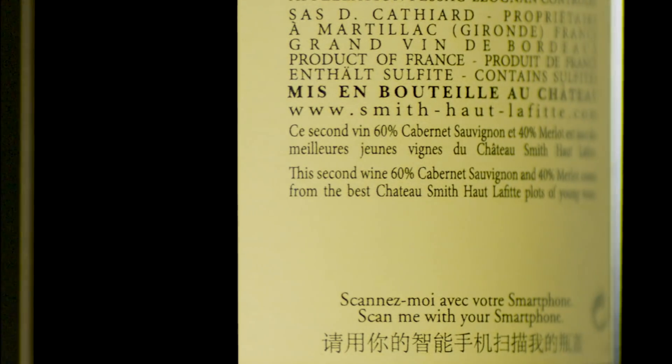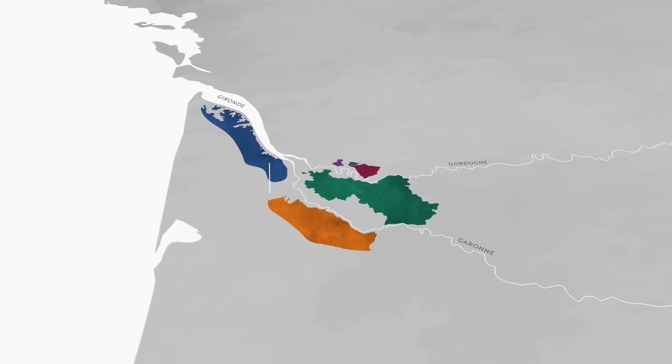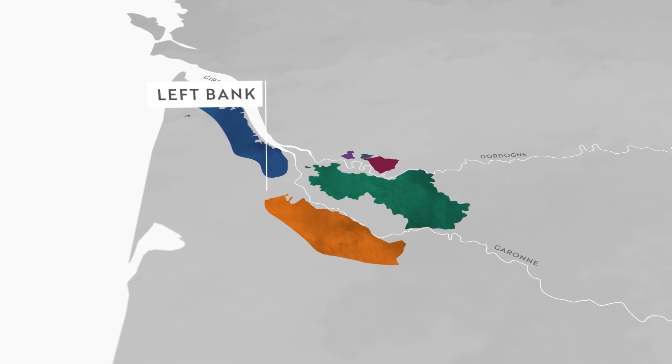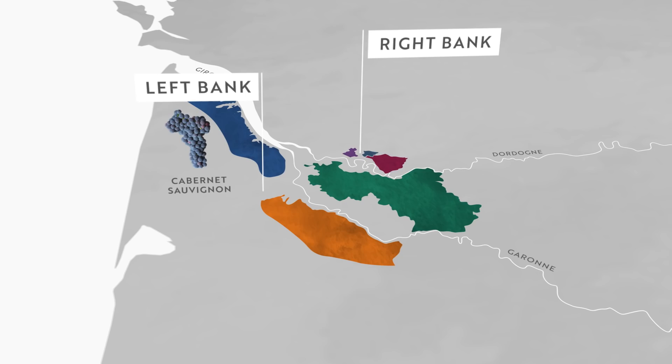Increasingly, producers may put the blend on the back label, however don't count on this. As a good rule of thumb, left-bank wines such as those from the Medoc and Graves will primarily be Cabernet Sauvignon based, whereas right-bank wines from Pomerol and Saint-Emilion will be Merlot based.